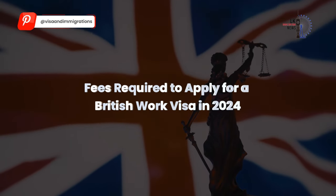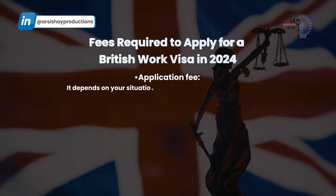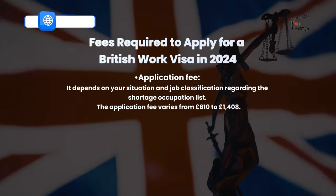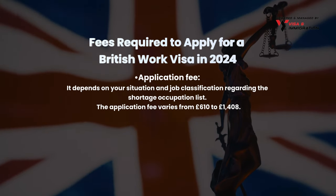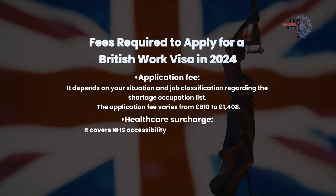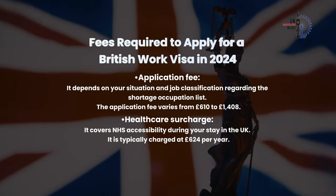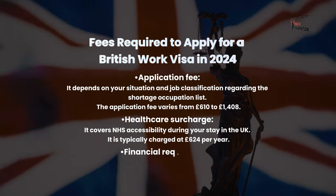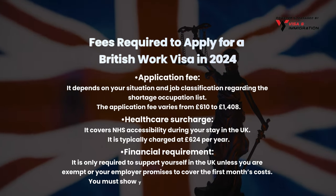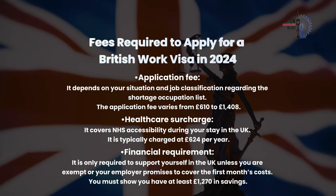Here's a breakdown of fees required to apply for a British Work Visa in 2024. The Application Fee depends on your situation and job classification regarding the shortage occupation list, and varies from £610 to £1,408. Don't forget the Healthcare Surcharge, which covers NHS accessibility during your stay and is typically charged at £624 per year. There is also a Financial Requirement — you must show you have at least £1,270 in savings unless you are exempt or your employer covers the first month's costs.